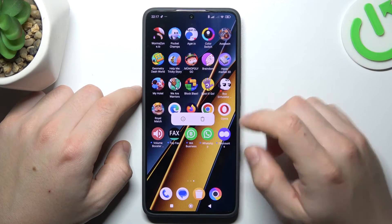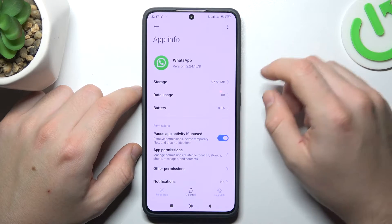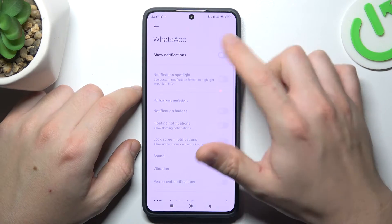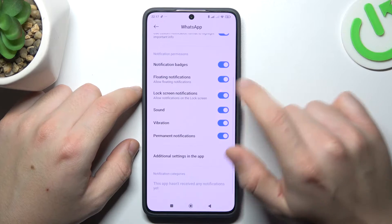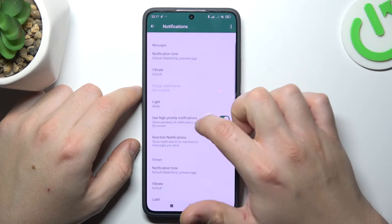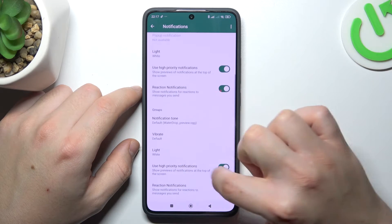In the first step, hold your finger on the WhatsApp icon and go to the eye icon. Now go to notifications, tap on it, check that you have it activated, and then go to the additional settings in the app. Turn on the hyper notifications here and here.